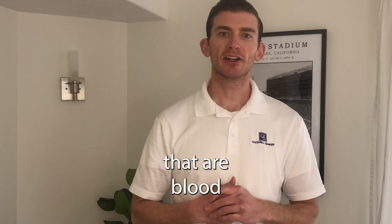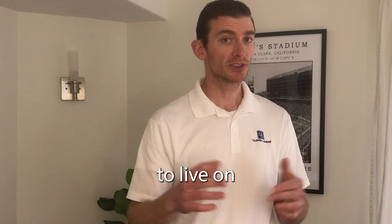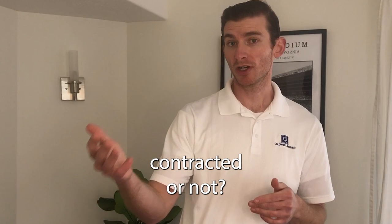Any potential exception to the rules needs to be approved by BYU off-campus housing. Single matriculated students are eligible to live in BYU off-campus or on-campus housing, but it's not required. As an investor, you'll want to consider whether you want to be BYU contracted or non-BYU contracted when investing close to BYU.